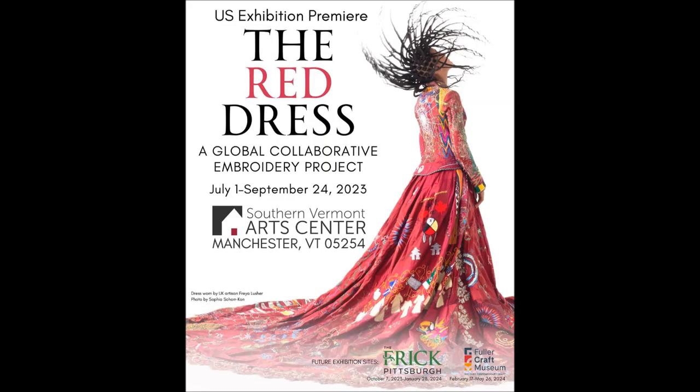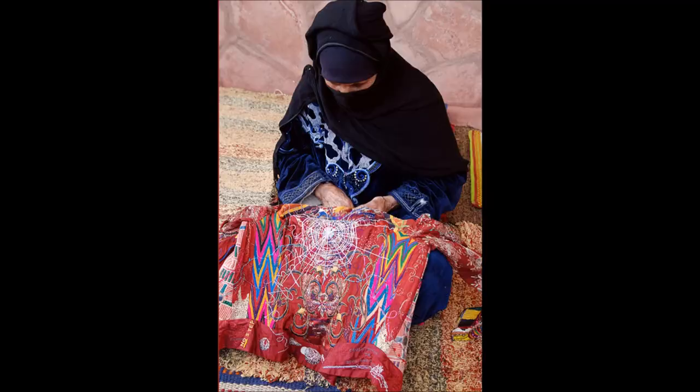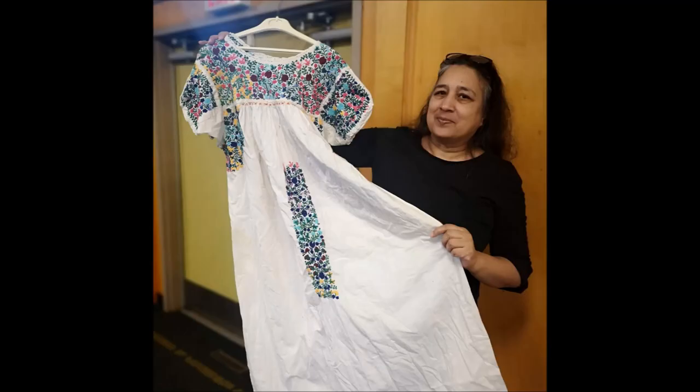I'd like to tell you about another red dress project. This one was conceived by a UK-based artist who employed embroiderers from all over the world and many communities around the world to create this quite fantastic and beautiful red dress. And then one thing led to another, and now we have our own collaborative dress project.